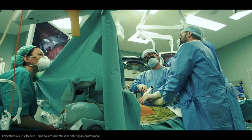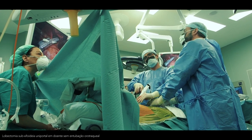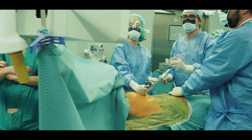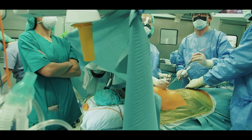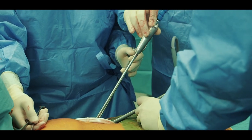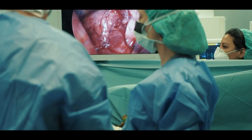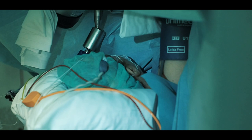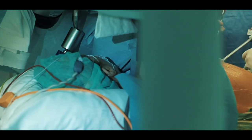Por exemplo, esleeves brônquicos ou cirurgia da traqueia por abordagem minimamente invasiva. Acabamos de realizar a primeira lobectomia subxifoide por vídeo uniportal numa doente sem intubação orotraqueal. A cirurgia correu muito bem — era uma doente com um problema do lobo médio pulmonar e fizemos uma pequena incisão subxifoide, por baixo das costelas, para dissecar anatomicamente o pulmão e retirá-lo. Isto vai provocar menos dor no pós-operatório e menos agressão também na hora da intubação.